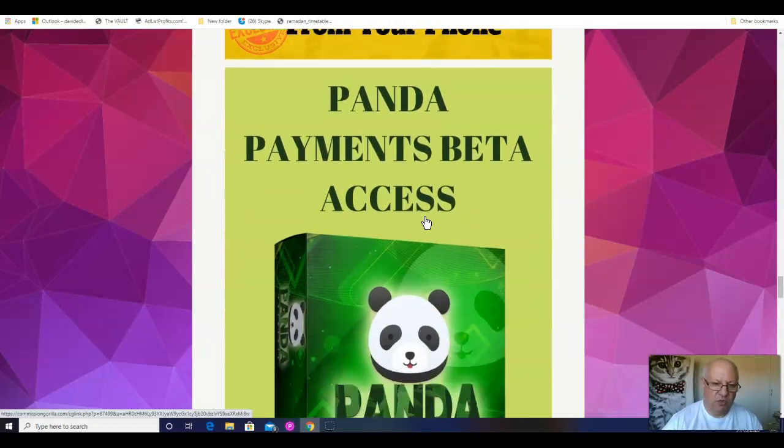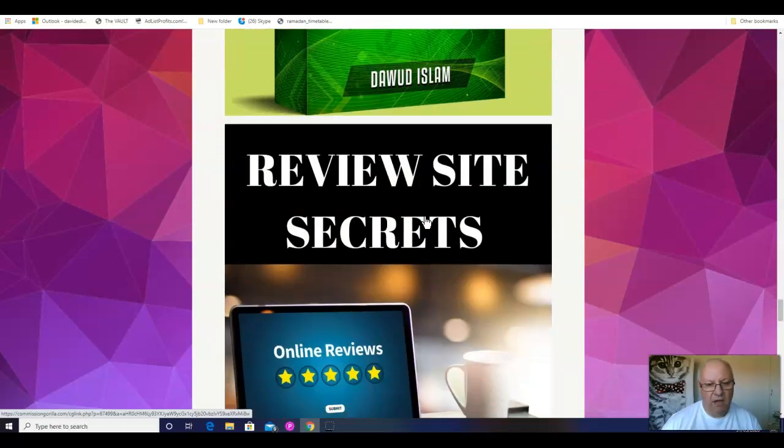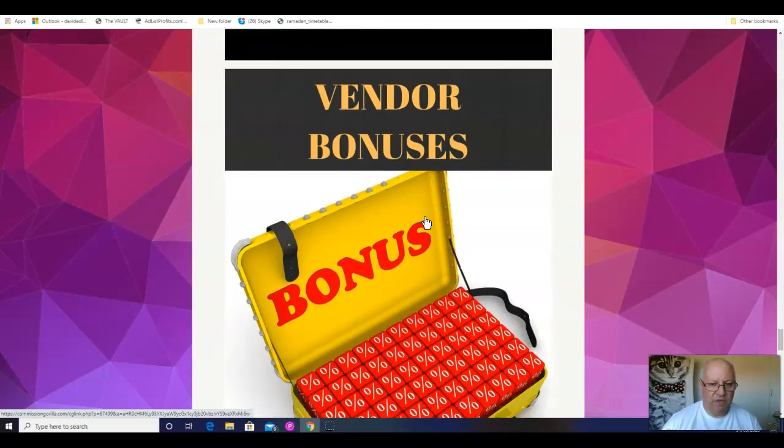This is one of my courses, Panda Payments. This is going to show you how you can make recurring monthly income — you only need to do the work once and you get paid over and over again; that is the beauty of recurring income. And finally, Review Site Secrets. A lot of people make money by doing reviews online or creating review sites, and it's very easy to get it wrong. This is going to show you how to do it the right way so you can maximize the results with your review site. And of course I'll give you the vendor bonuses — all the bonuses that Akhtar is giving to everybody.